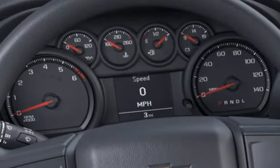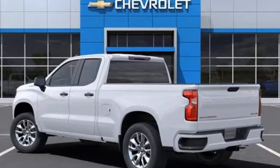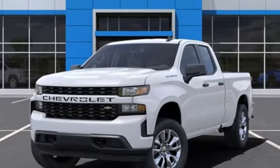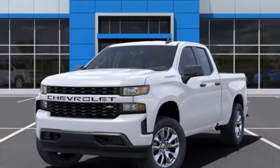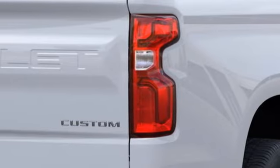Intercooled turbo inline four-cylinder engine, rear-wheel drive, automatic transmission, trailer hitch receiver, streaming audio, remote engine start, air conditioning, aluminum wheels, gas pressurized shocks, and Wi-Fi hotspot.